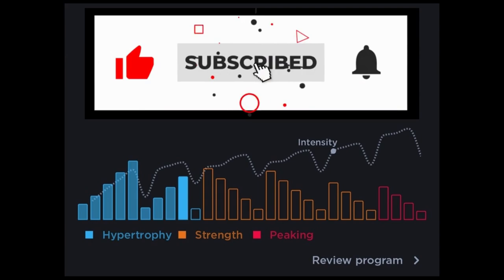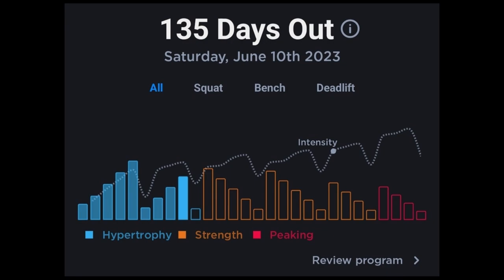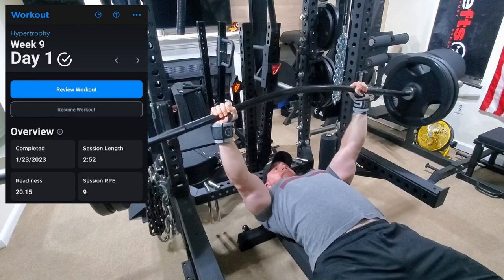What's up guys, it's Carter and I'm back with another video. I'm still using the Juggernaut AI app and doing a power building program. This is my dashboard on the app showing where I'm at in my training. We're here in week nine, wrapping up the hypertrophy phase. It's a pretty intense week, and then next week will be a deload before moving into the strength phase.